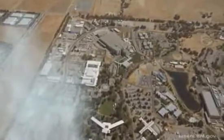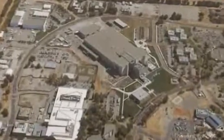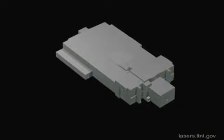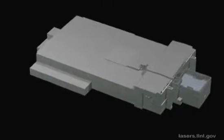Far beneath these clouds lies the National Ignition Facility, located at Lawrence Livermore National Laboratory in Livermore, California. It will be the world's largest and highest energy laser system when completed in March 2009. Containing 192 laser beams, NIF is being built to explore controlled nuclear fusion and the physics of extreme energy densities and pressures.